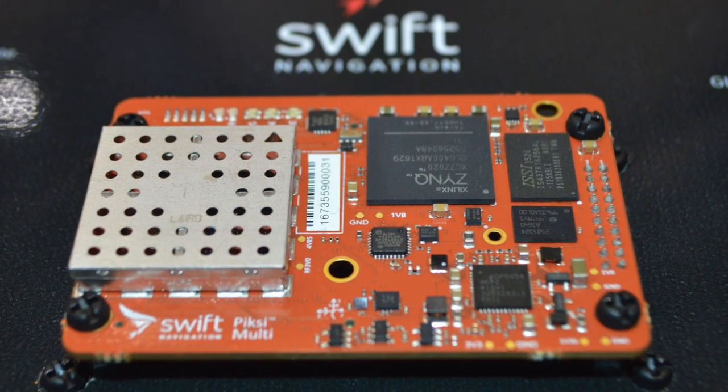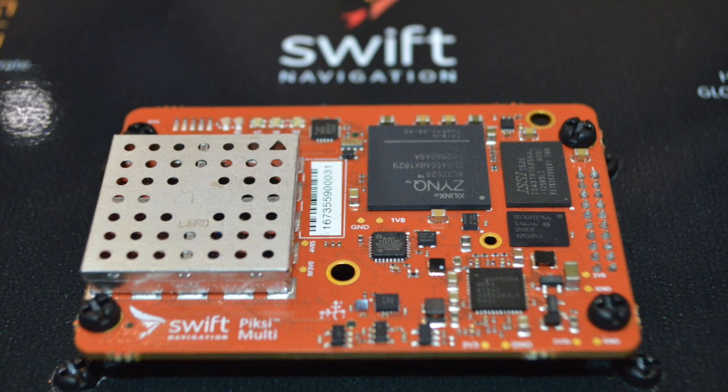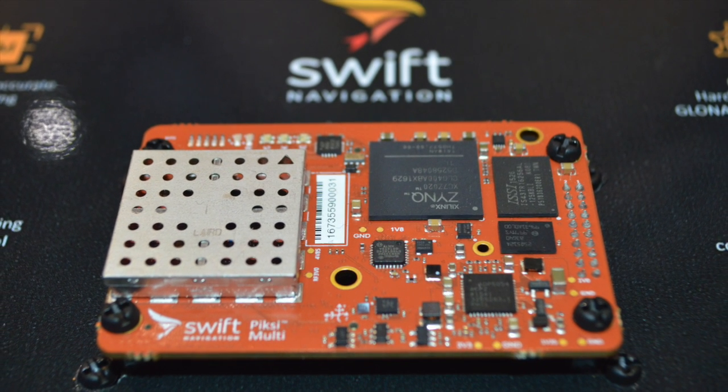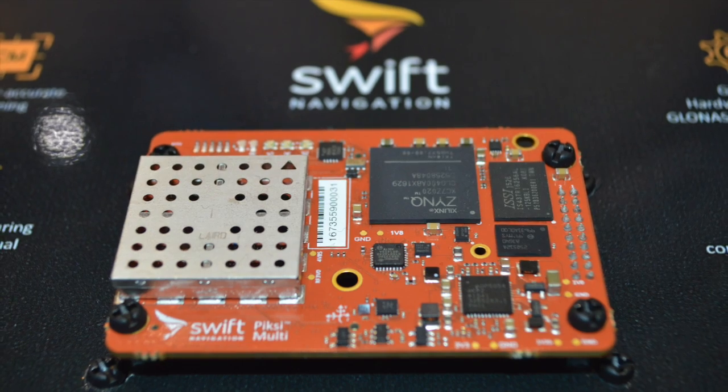The product itself goes beyond that. It actually has some really interesting hardware platform features including new MEMS hardware on the product. It has both an IMU and a magnetometer, and the hardware platform itself is quite open, so developers can actually use it as a developer platform to integrate into their autonomous systems.